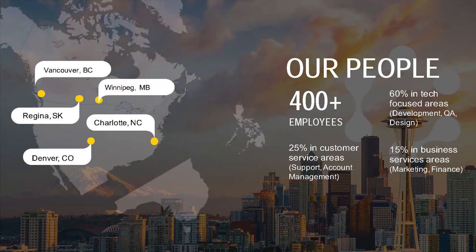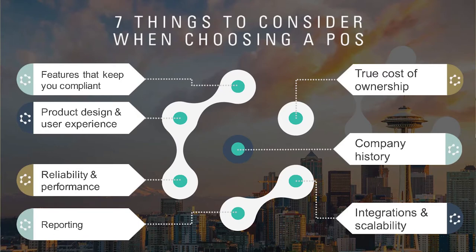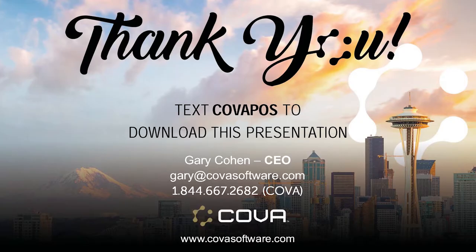I purposely didn't want to make this an ad. This isn't about our software. What I hope is that you think about the things I said as you go out there and shop, whether it's a new store or you want to change what you've got. You can download everything we saw today — the guide on seven things to consider in a POS.